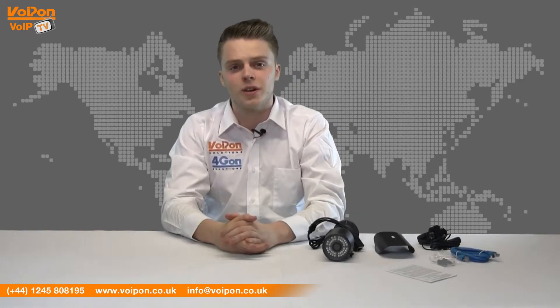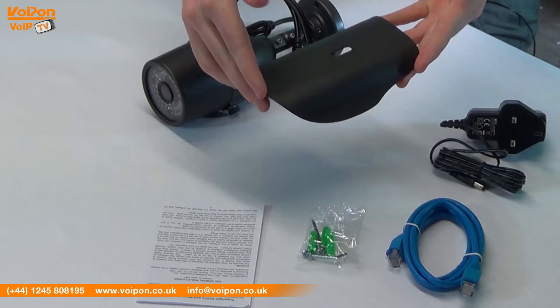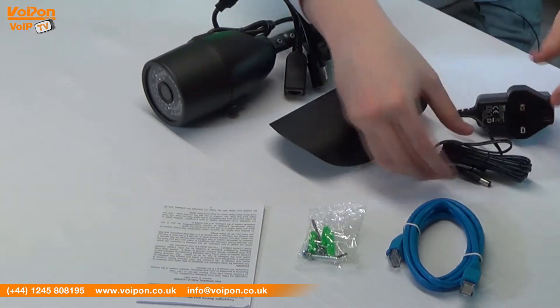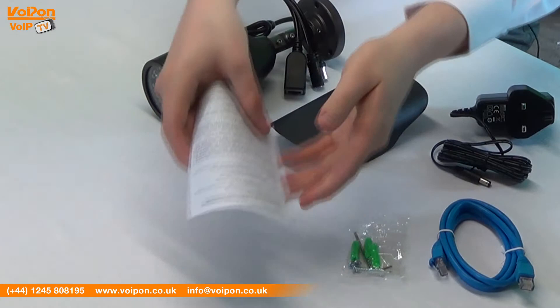The Grandstream GXV3672 comes complete with a camera unit, adjustable sunshade, a power supply, ethernet cable, mounting screws and documentation.